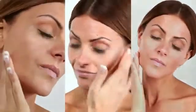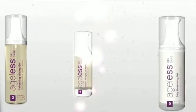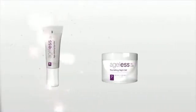Using only natural, nutrient-rich ingredients, Ageless is gentle enough for even the most sensitive skin. It contains no harsh chemicals, colorants, or fragrances.